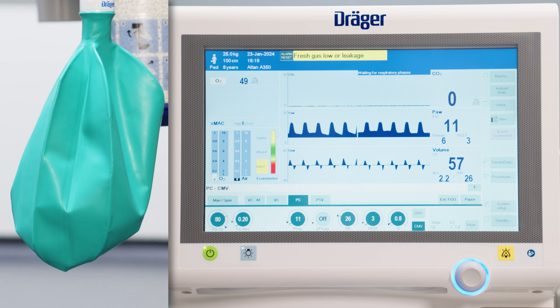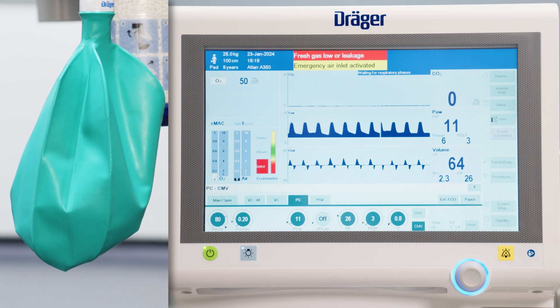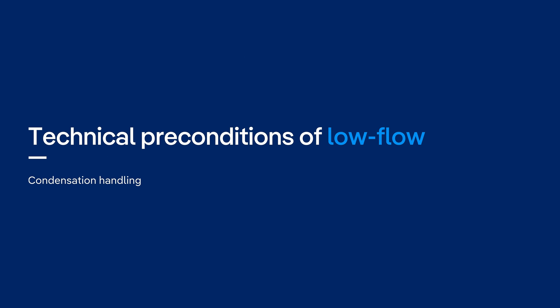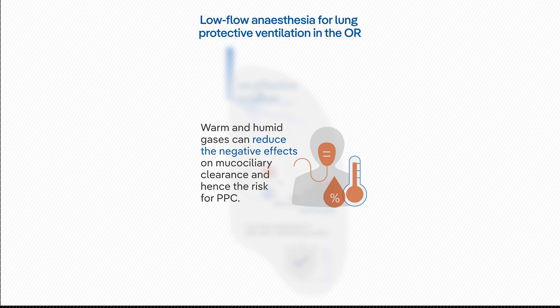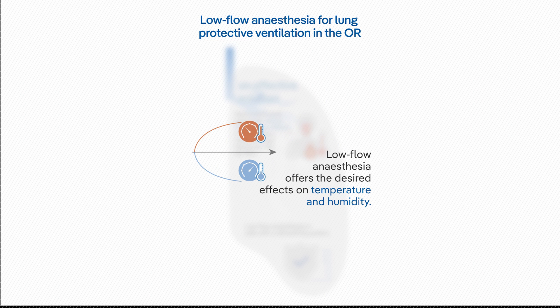An empty breathing bag indicates a fresh gas deficit and that the fresh gas flow needs to be increased. A low fresh gas flow increases humidification and warming of the breathed gas, which is the clinically desired effect.